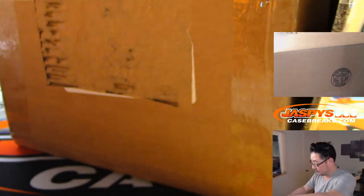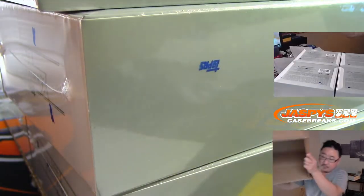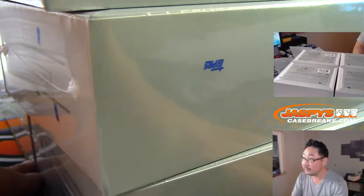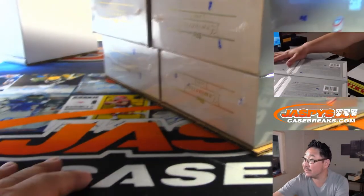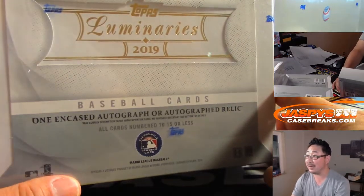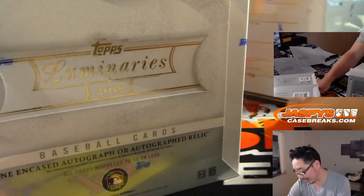So now I'm going to do a couple blocks here. You can see four stacks of three right here, and just one autograph or autograph relic per box, numbered 15 or less. Good luck everybody.